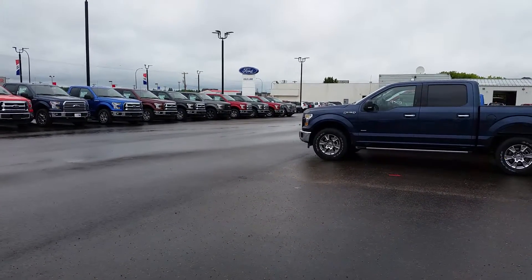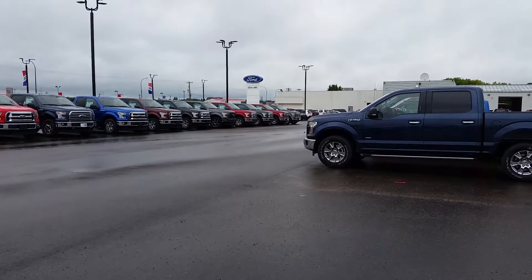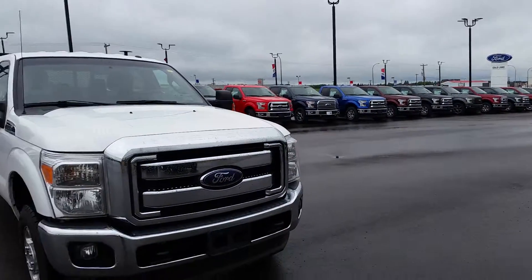Hey everybody, welcome back to Cold Lake Ford. We're located at 3817 50 Street in beautiful Cold Lake, Alberta. My name is Nick. I'm here today to show you one of our pre-owned trucks.